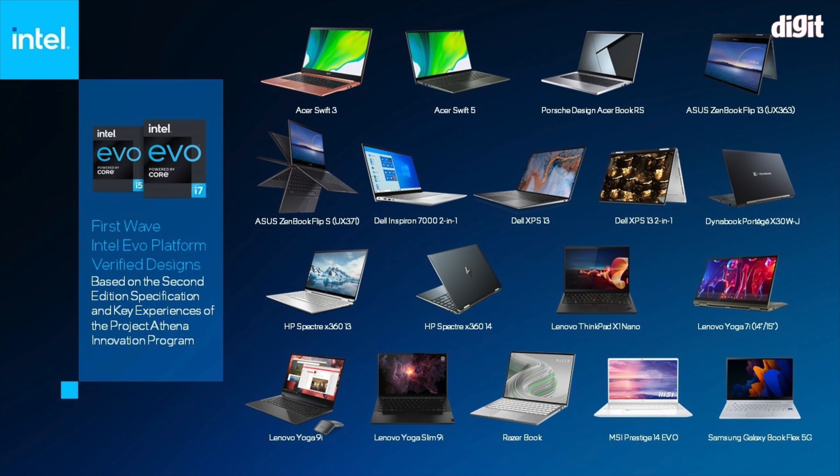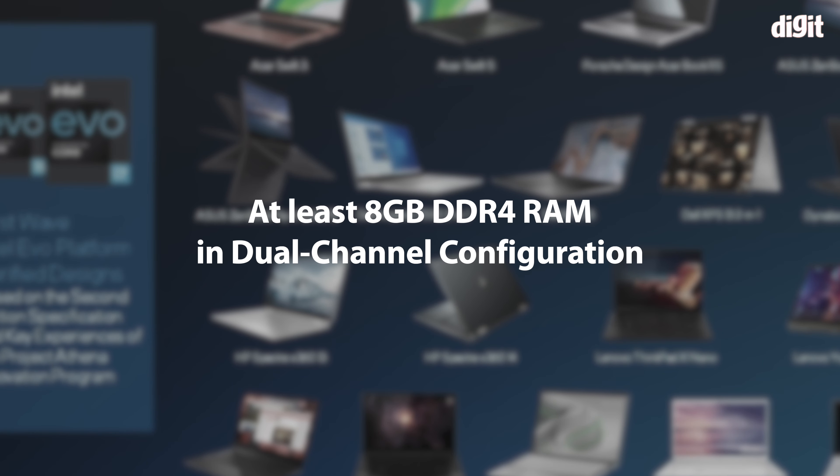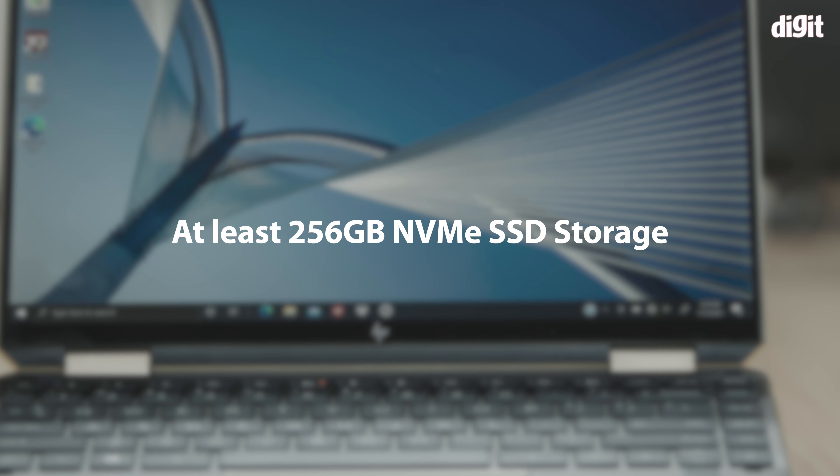The gaze wake and Bluetooth proximity unlock are optional — you'll find them in some laptops. Intel showed off machines with these features at CES 2020. The second requirement for Evo certification is a minimum of 8GB of DDR4 memory in dual-channel configuration. Additionally, the laptop must have a minimum of 256GB of NVMe-based storage. Combined with 11th gen Intel processors, these bring together instant wake. For connectivity, Intel mandates a minimum of Wi-Fi 6 and Thunderbolt 4 or USB 4.